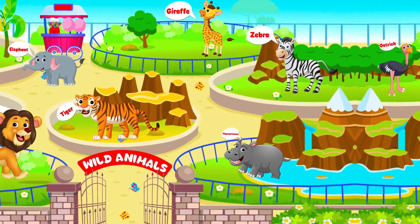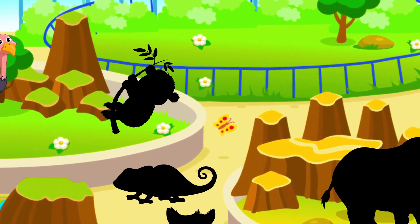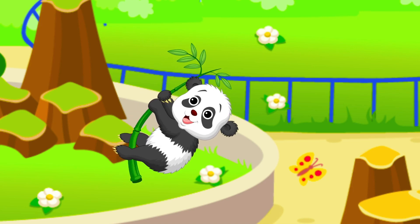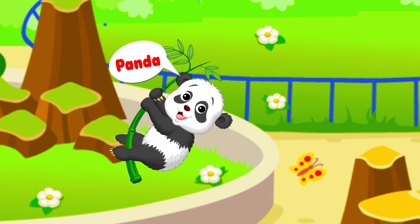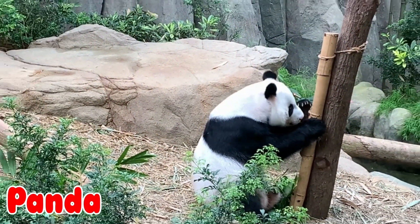Get ready for this next animal. They love to eat bamboo. They are gentle animals. It's a panda!